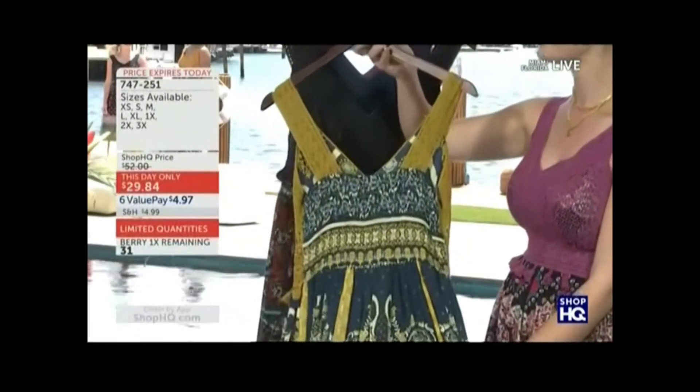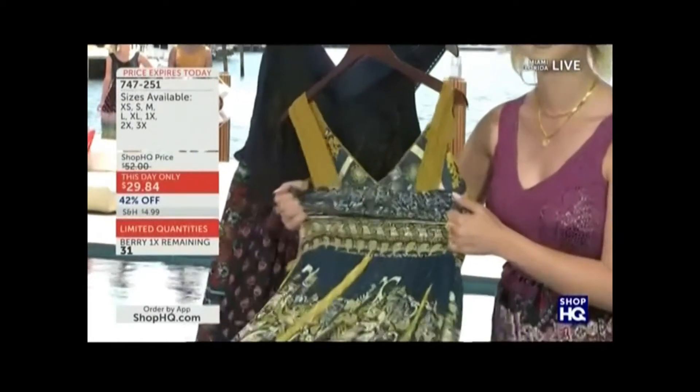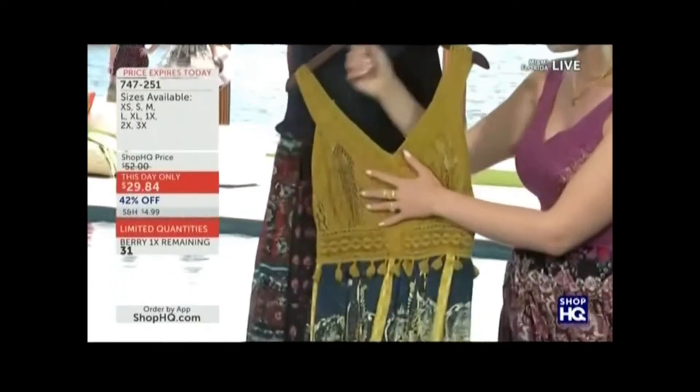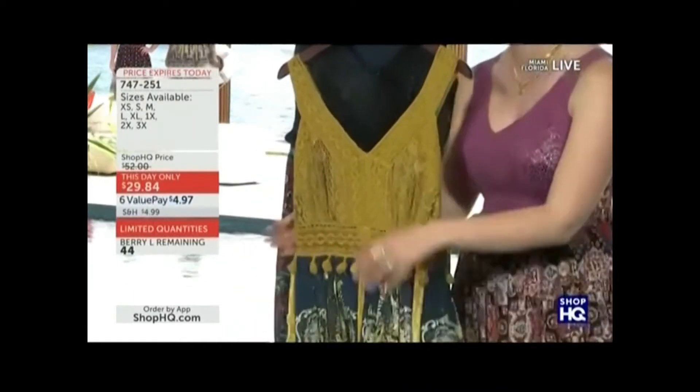I love this dress because I think it really represents what Indigo Thread Company is all about — bringing you eye-catching, bohemian-chic details that are of an incredible quality. And this dress doesn't just have gorgeous details, it also has the perfect fit. Ali, you look like a bohemian princess in this dress. Love that A-line silhouette on you.